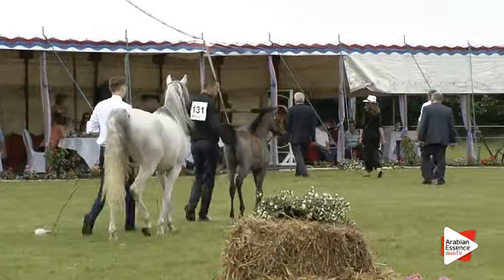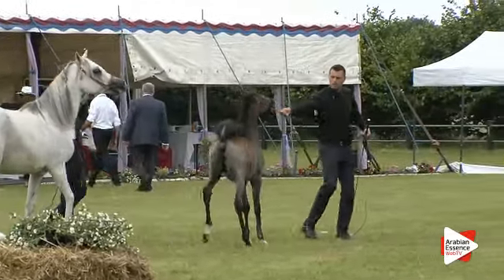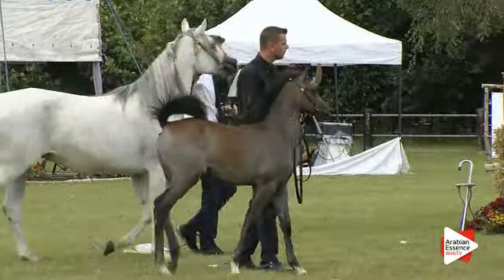Ladies and gentlemen, some important new information. We do not have a combined class — we still have two separate classes. Which means we go back to class A: the filly foals, Kellogg number 131.